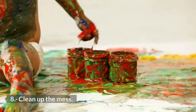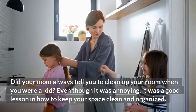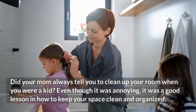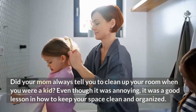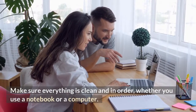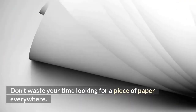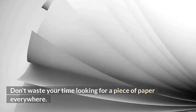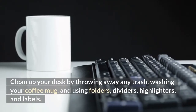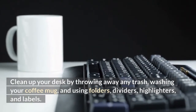8. Clean up the mess. Did your mom always tell you to clean up your room when you were a kid? Even though it was annoying, it was a good lesson in how to keep your space clean and organized. Make sure everything is clean and in order, whether you use a notebook or a computer. Don't waste your time looking for a piece of paper everywhere. Clean up your desk by throwing away any trash, washing your coffee mug, and using folders, dividers, highlighters, and labels.